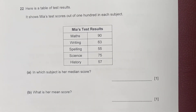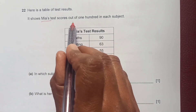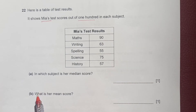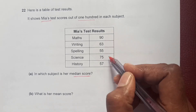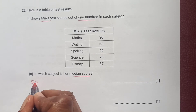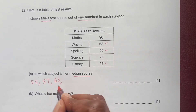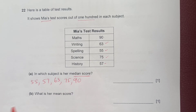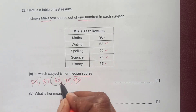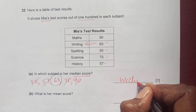Question 22: a table shows Mia's test scores out of 100 in each subject. To find the median, rearrange the scores in increasing order: 55, 57, 63, 75, 90. The middle value — the third score — is 63, which corresponds to the subject Writing.